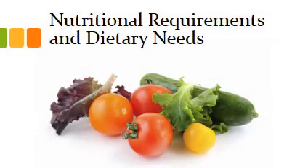Hi everyone, let's have a look at nutritional requirements and dietary needs. This will be great when you're looking at your assignment, particularly questions 2 and 3. We're starting to look at energy and its association with eating and exercise.